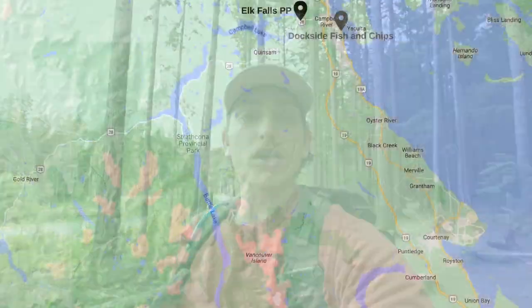Just a few minutes down the road is Elk Falls Provincial Park. This is actually one of the most popular provincial parks on Vancouver Island. It's known for its salmon fishing and its waterfalls. The trail we're doing goes to the viewing platform and it actually has a really cool suspension bridge too.